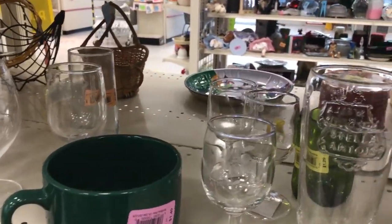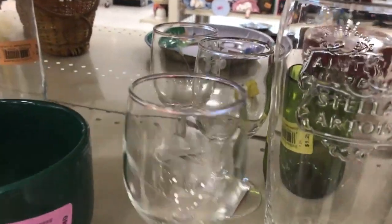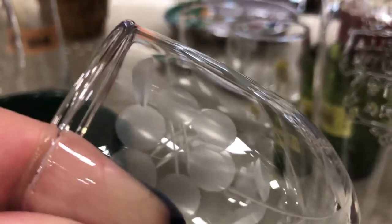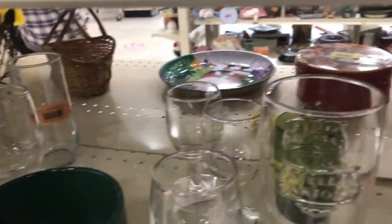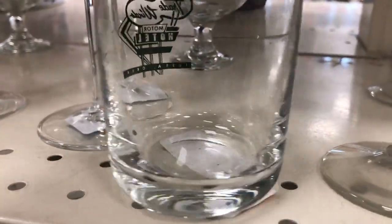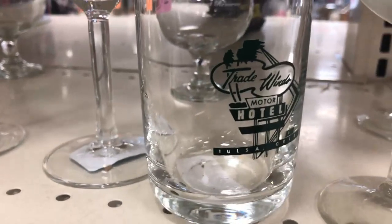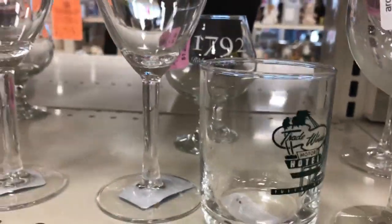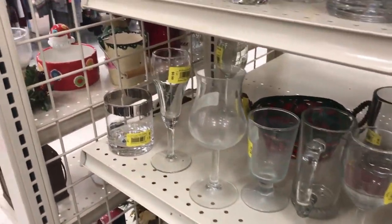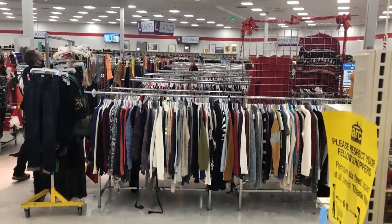I don't see anything I really feel like I want to buy. There's a nice little piece over there, and I have looked at this one before — that little souvenir piece from the motel. Maybe since we don't do matchbooks anymore, people are collecting little glasses. Okay, let me go find another cool aisle.